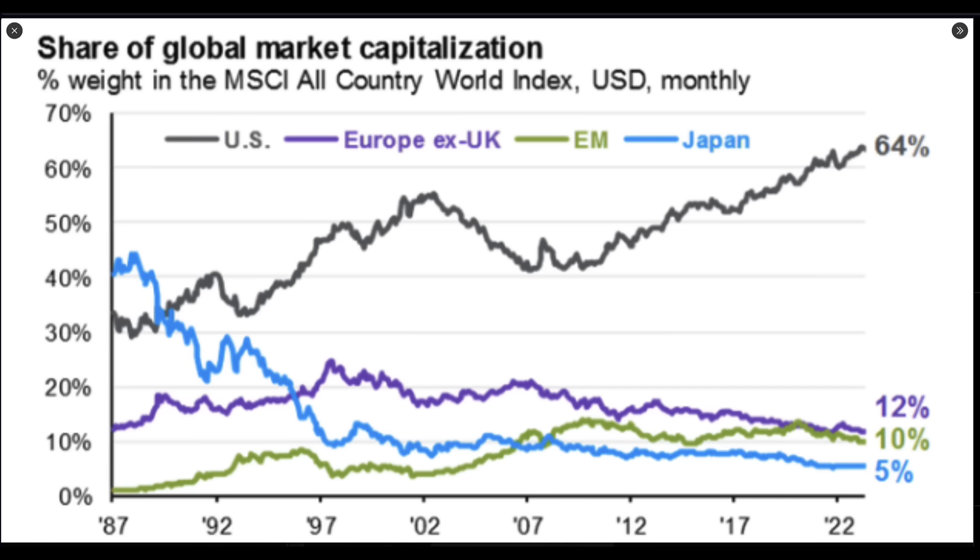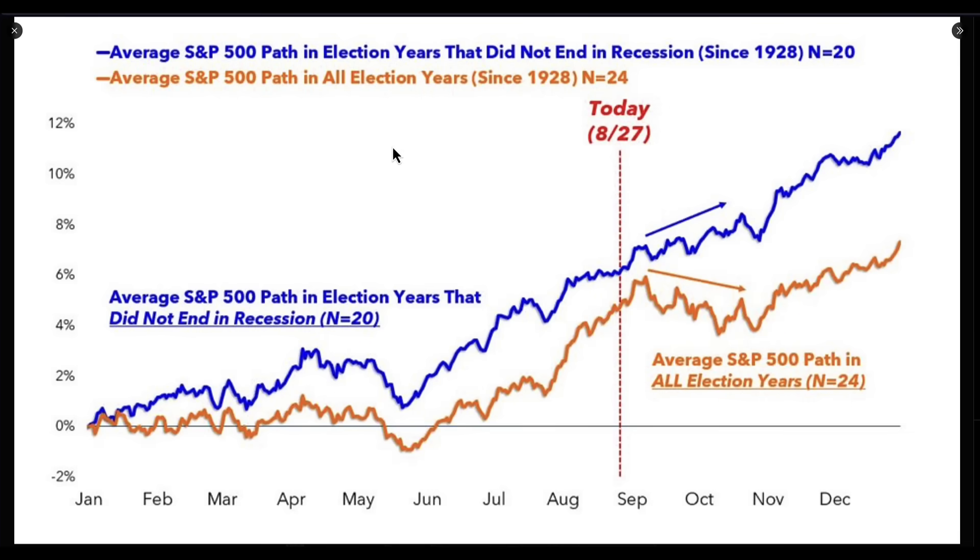Looking at share of global market capitalization: the US market is the best in the world, but it's taken 64% of total global cap in terms of overall size. In many ways it is really heavily priced, and JP Morgan's latest stats actually show that. Are we leading into a market structural change? Most election years show a bit of weakness — but if we look at the average S&P 500 path in election years that did not end in a recession, this actually changes the stats quite a lot.